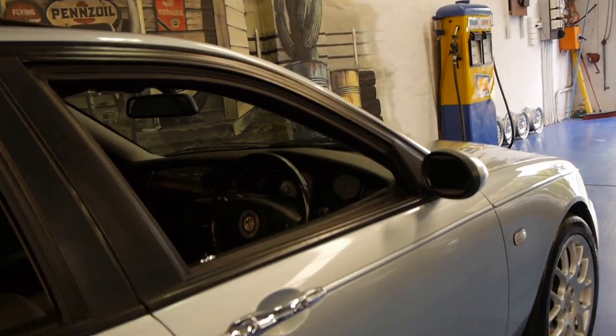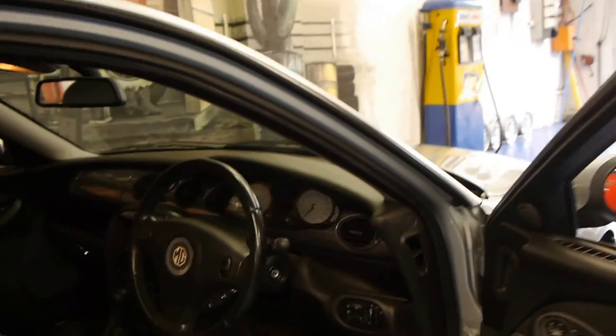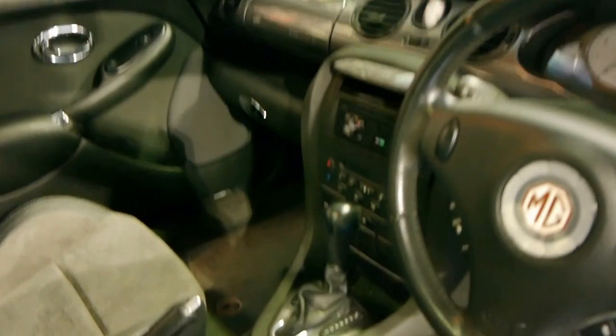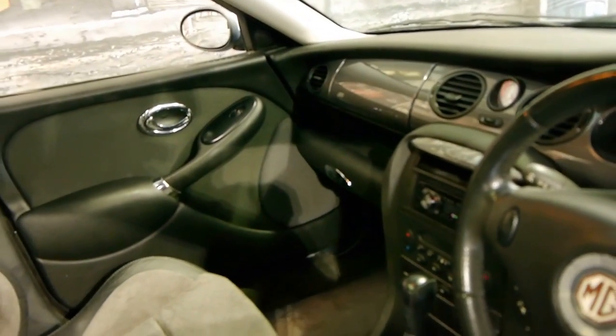It's got things like xenon lights, lovely MG multi-spoke alloy wheels, a five-speed transmission, cruise control, power windows, power mirrors, dual-zone climate control, a CD player, and a sunroof.